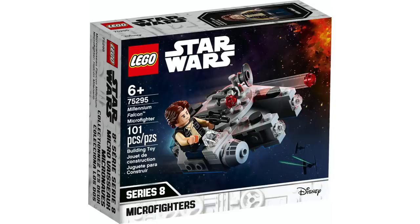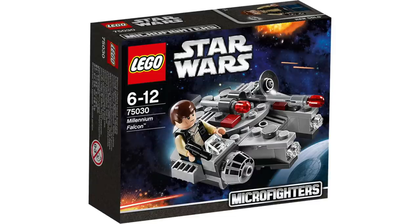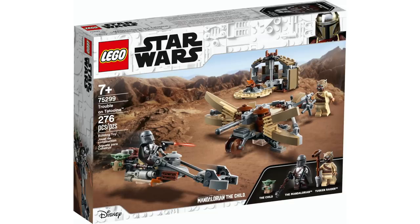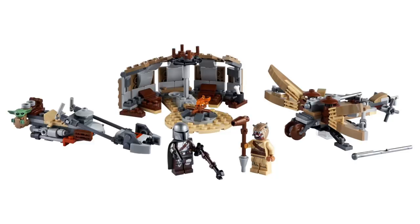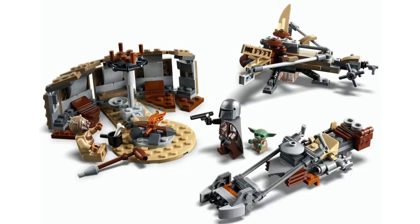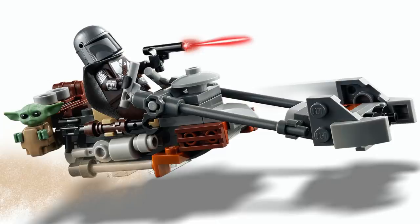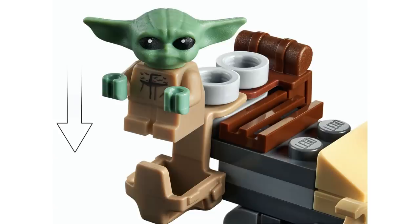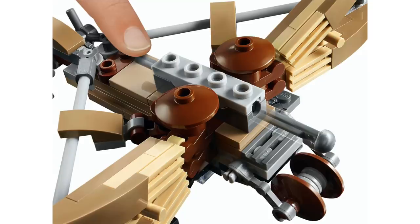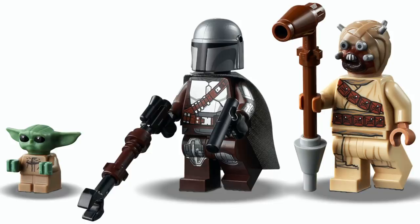Next, we've got the Millennium Falcon Microfighter for $9.99, a remake of the original version. While the build is only updated slightly, it's a nice small set to get this version of Han Solo. The final set in this January wave is Trouble on Tatooine, retailing for $29.99. We got high-res additional photos and the set still looks great — for only $30 they pack a lot in, with a great speeder bike for the Mandalorian with a spot for Baby Yoda, a nice Tusken Raider tent, an awesome Tusken Raider Ballista, and it's the cheapest set to get the Mandalorian and the Child in his new Beskar armor.